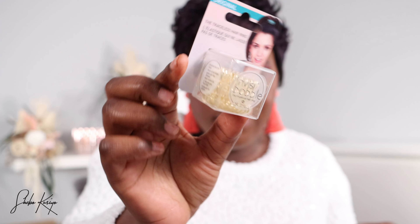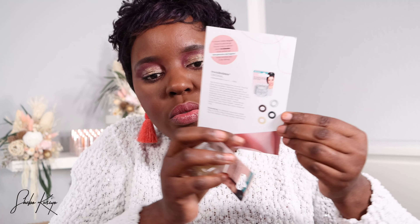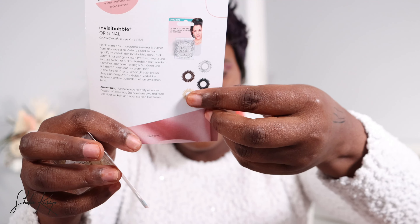Next up we have some hair bands — invisible hair bands. You can see them right there. Again, something I wouldn't use personally. They're great if you have long hair to tie it up, but as you can see, I don't have long hair. There are different colors available; I received the one at the bottom, but there are three other colors. So that is that.